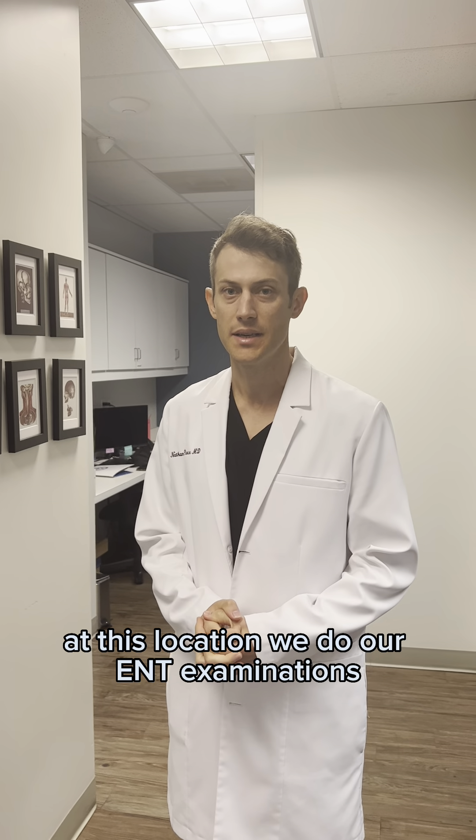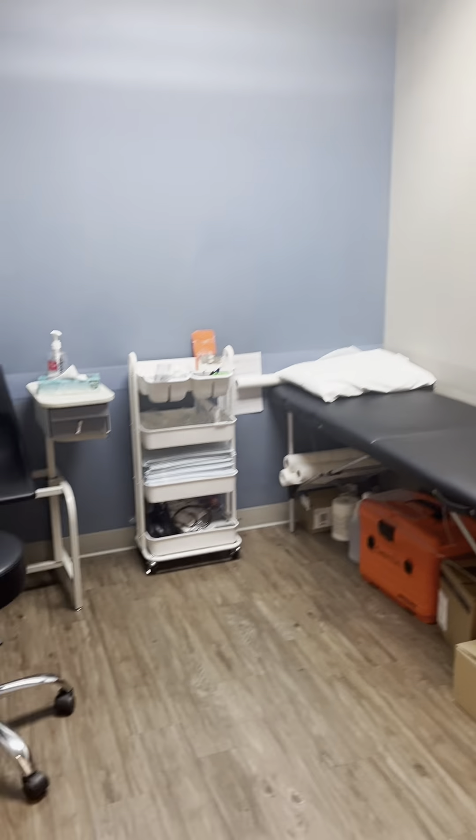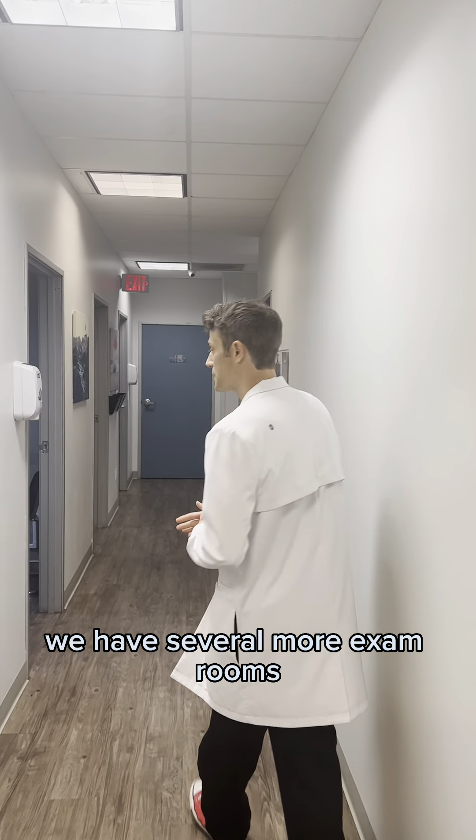Check in right here, right through here. There are several office spaces here, and this is where the magic happens — the audiological testing is performed here in the soundproof booth.